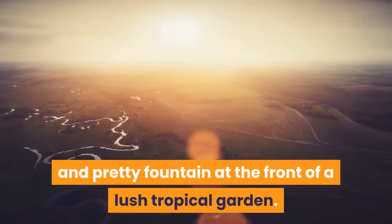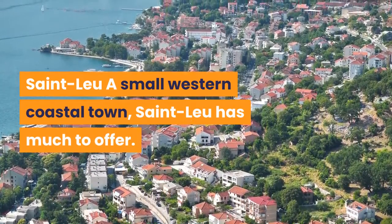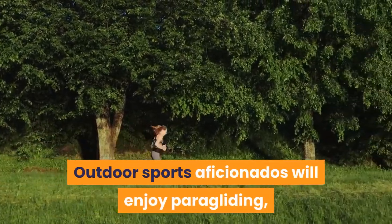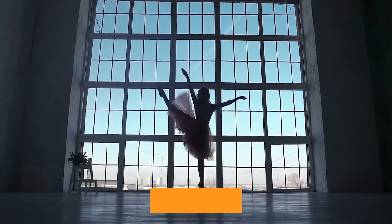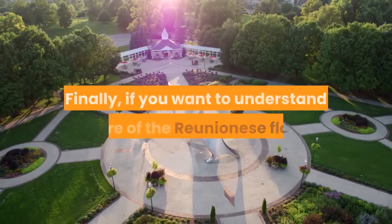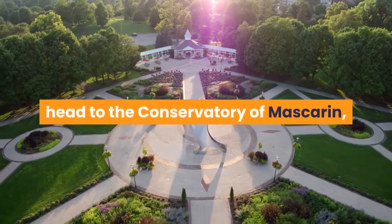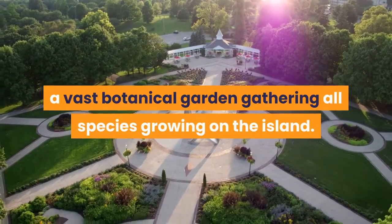St. Louis. A small western coastal town, St. Louis has much to offer. Outdoor sports aficionados will enjoy paragliding, taking off from overlooking hills for an epic flight. After that, take a walk along Pointe aux Sel, searching for secret coastal basins where you can refresh with locals in pristine waters. If you want to understand more of the Reunionese flora, head to the Conservatory of Mascarin, a vast botanical garden gathering all species growing on the island.